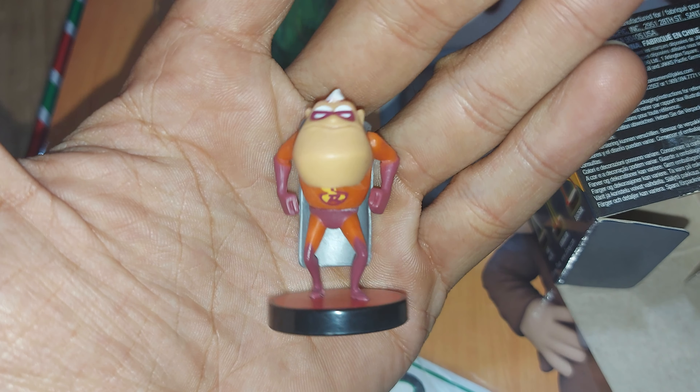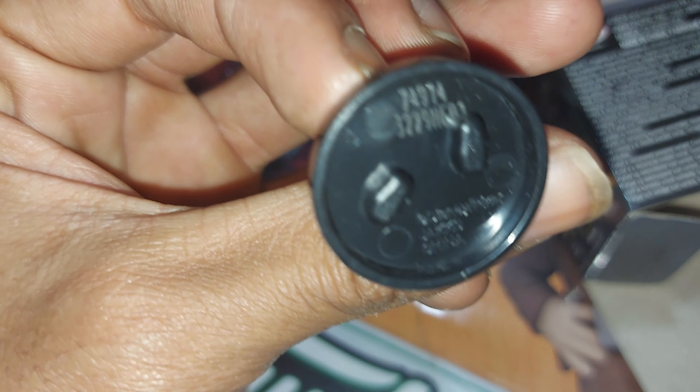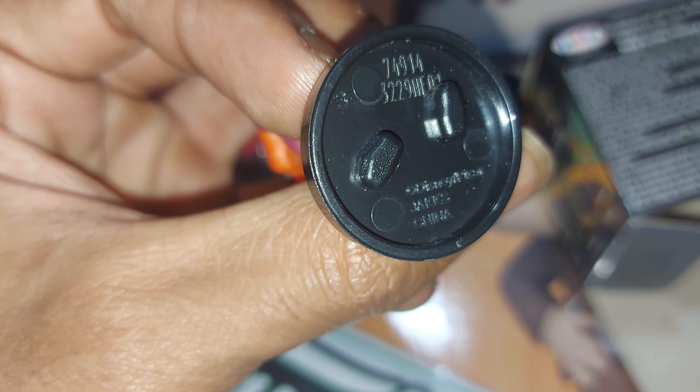Unfortunately there is no Dash. I wish they had put Dash on here and got rid of one of the Jack-Jack variants, maybe the monster version. But still, still pretty cool.